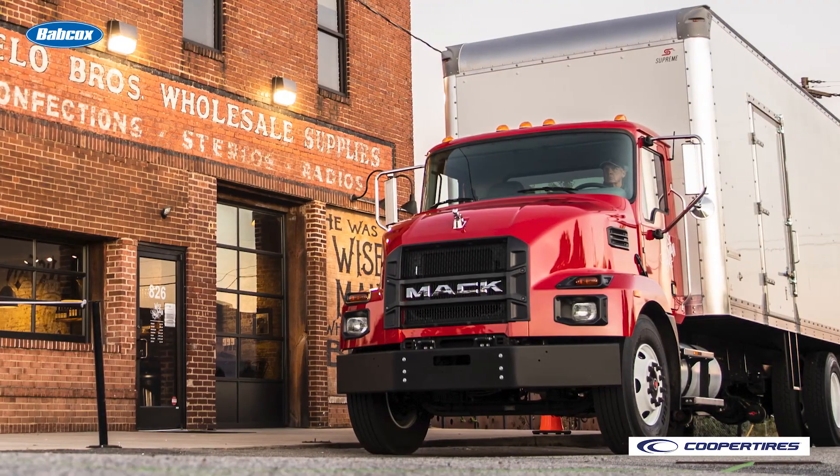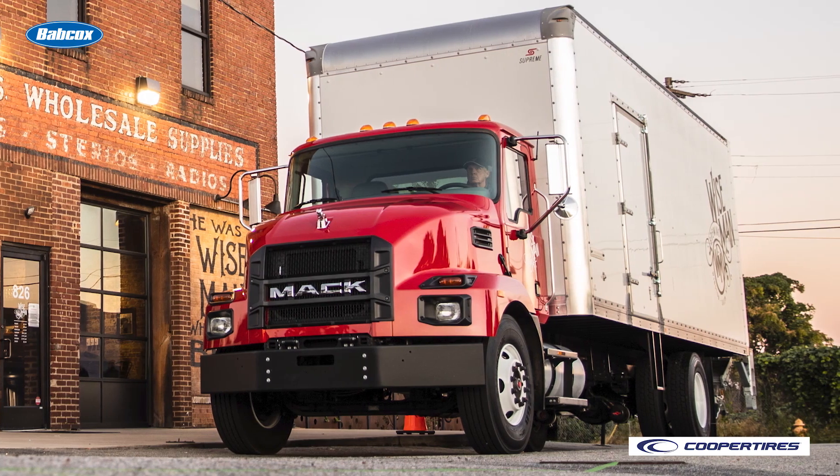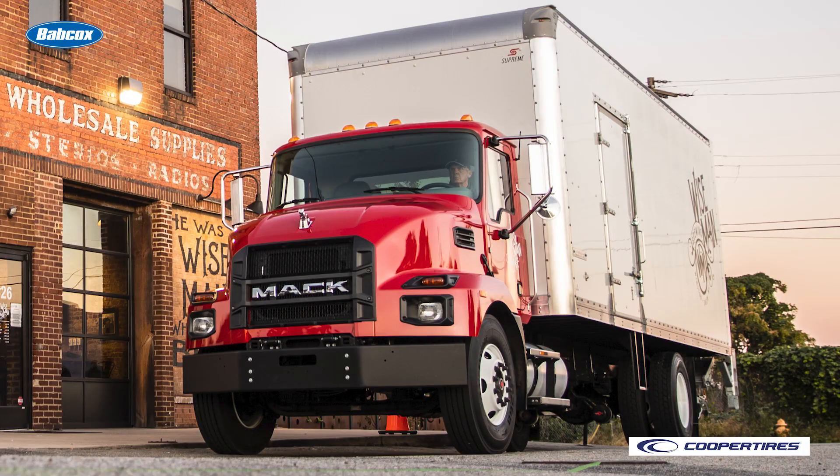Modern emissions-compliant medium-duty diesel engines generally operate on higher loads, temperatures, and pressures, so the resulting release of compressed exhaust gases slows the engine faster and more efficiently.